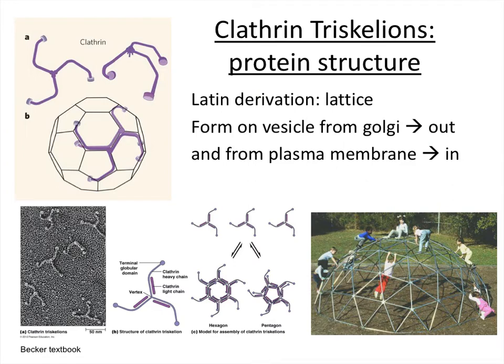Let's look in more detail at clathrin structure and how it supports vesicle formation. Clathrin itself is called a triskelion — you can see three different units brought together to make a throwing star-like shape. These assemble amongst each other to make a soccer ball-looking structure. You don't need to know all the details, but note how dense and regular the structure is. The name clathrin is derived from a Latin term for lattice. These structures form on vesicles budding from the Golgi outward and from the plasma membrane inward.